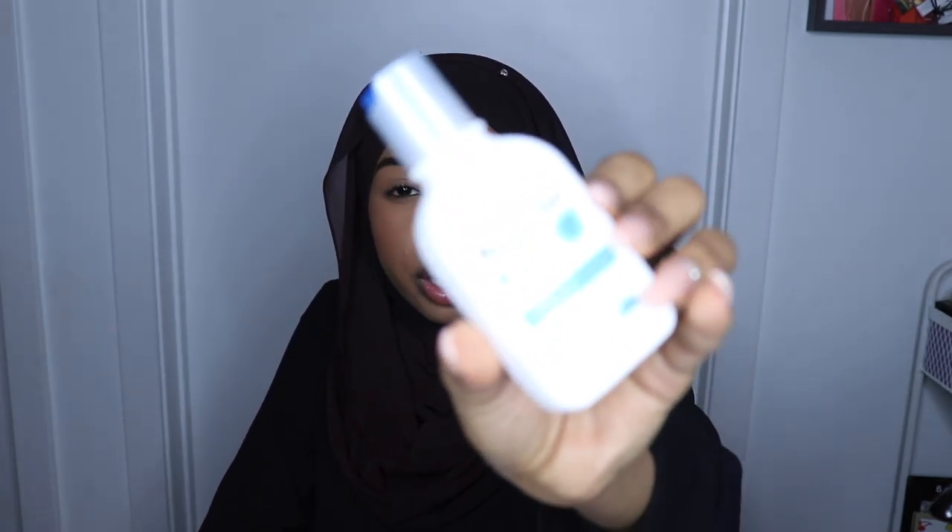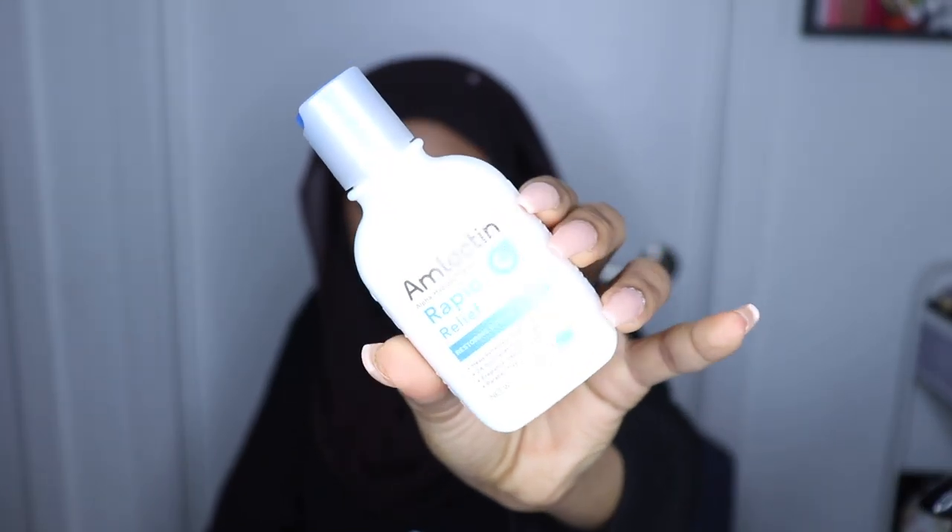Then I got the AmLactin Rapid Relief Restoring Lotion with Ceramides. I don't even remember seeing their booth, but I saw a lot of people buying this so I guess it must be good.